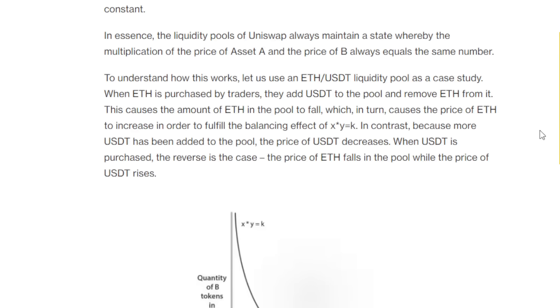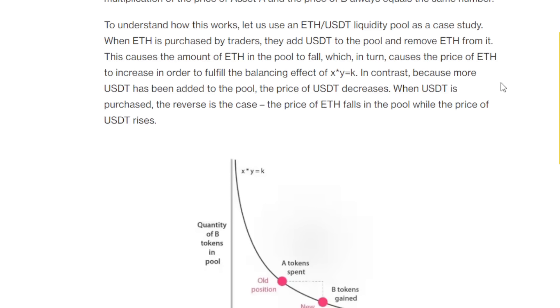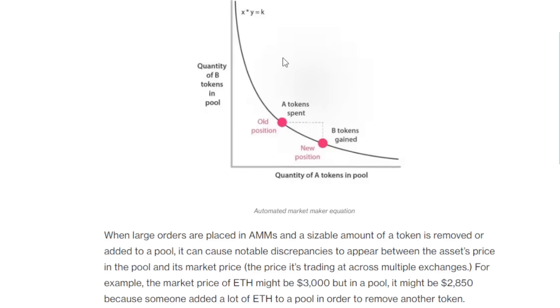The liquidity pools of Uniswap maintain a state whereby the multiplication of the price of asset A and the price of asset B always equals the same number. Using an ETH/USDT liquidity pool as a case study: when ETH is purchased by traders, they add USDT to the pool and remove ETH from it. This causes the amount of ETH in the pool to fall, which in turn causes the price of ETH to increase in order to fulfill the balancing effect of X times Y equals K. Conversely, where more USDT has been added to the pool, the price of USDT decreases. When USDT is purchased, the reverse occurs — the price of ETH falls while the price of USDT rises. The quantity of B tokens times the quantity of A tokens in the pool balances itself out.